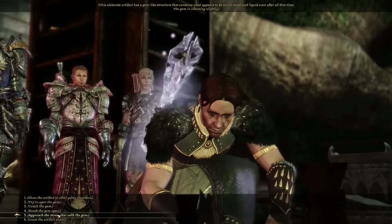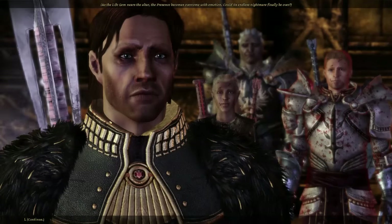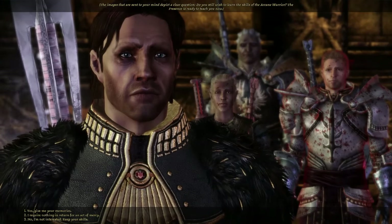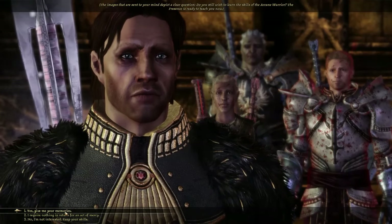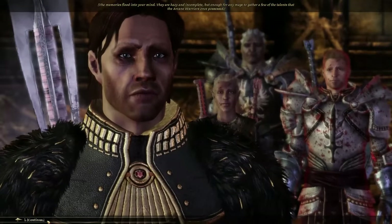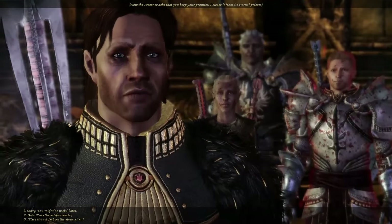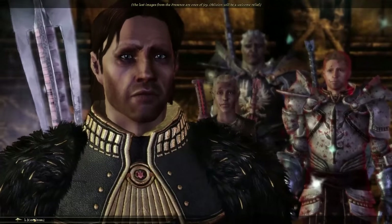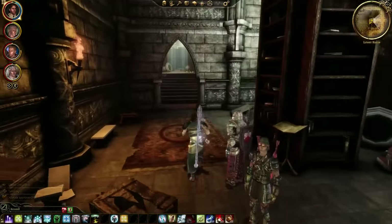Approach the stone altar with the gem. As the life gem nears the altar, the presence becomes overcome with emotion. Could its endless nightmare finally be over? The presence asks: do you still wish to learn the skills of the arcane warrior? It's nice that you can say 'I require nothing — I return this from an act of mercy,' but I'm going to say yes because it'd be good to have. The memories flood into your mind — hazy and incomplete, but enough for any mage to gather a few talents the arcane warriors once possessed. Now the presence asks you to keep your promise: release it from its eternal prison. Place the artifact on its stone altar. The last images from the presence are ones of joy — oblivion will be a welcome relief. Specialization unlocked. And Alistair approves. So that's a cool little mini quest to unlock the specialization.